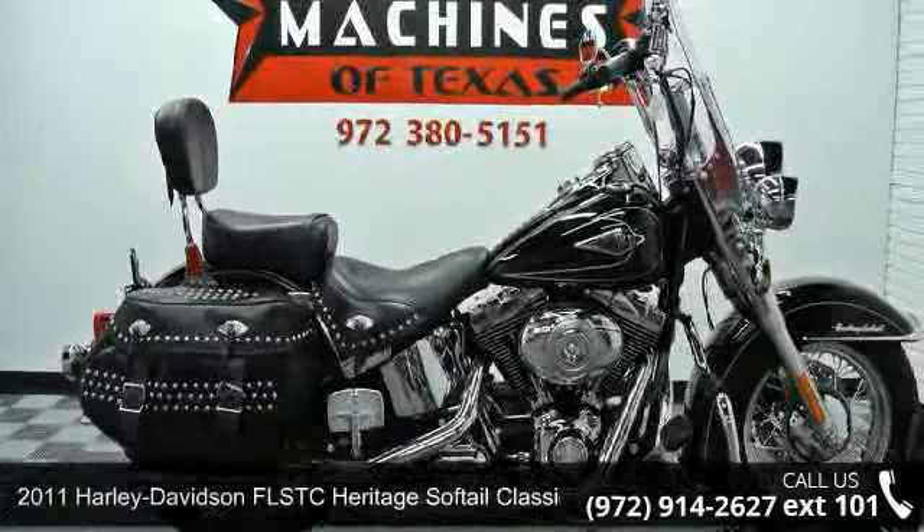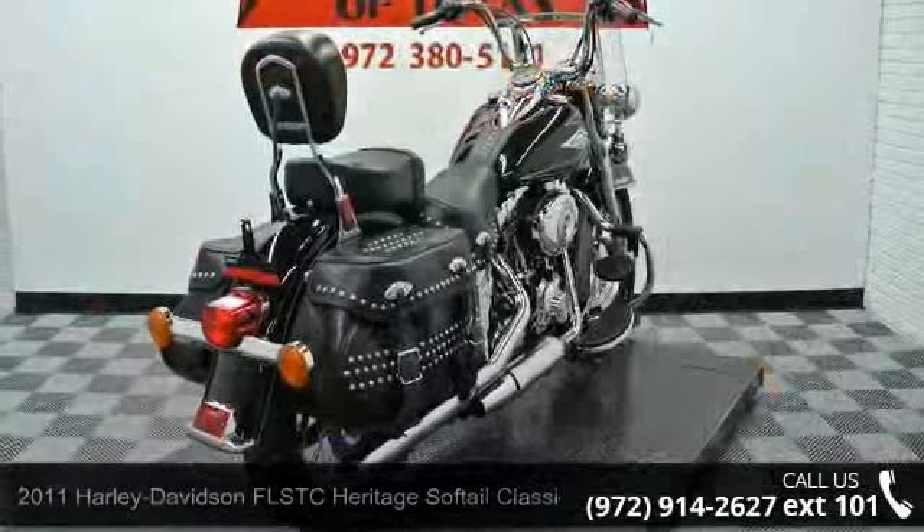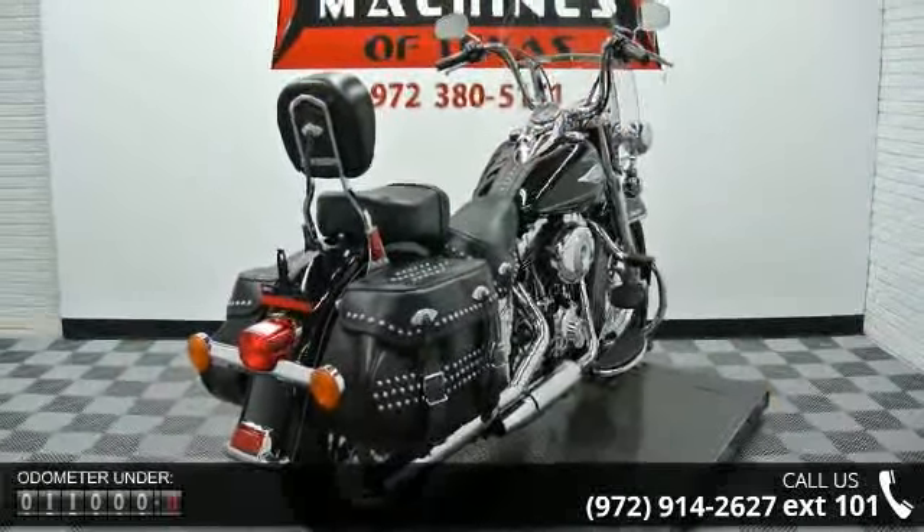Check out this 2011 Harley-Davidson FLSTC Heritage Softail Classic. If you are looking for a great motorcycle, this one could be yours today.